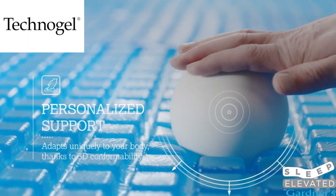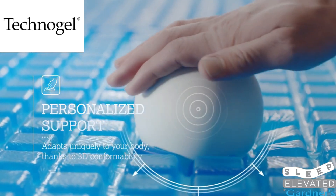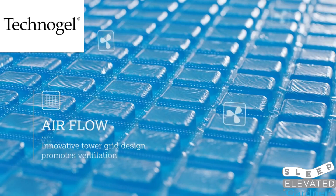Technogel has revolutionized mattresses with cool, comfortable support that is scientifically proven to help you sleep better. Diamond Mattress is proud to be the official partner and manufacturer of Technogel mattresses in the United States.